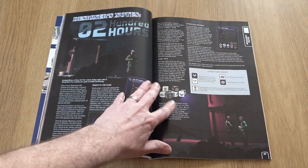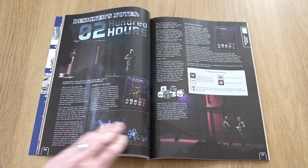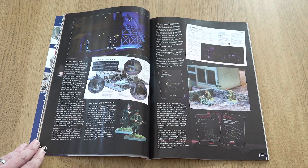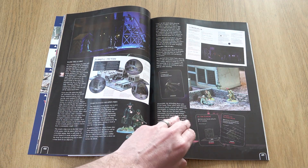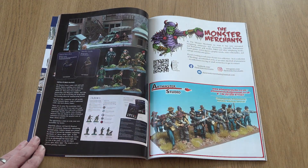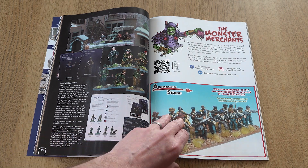Heading into the dark with the next article: games designer Graham Davey of Grey for Now Games introduces us to his forthcoming game Oh 200 Hours, in which players play out covert World War II operations under cover of darkness. Graham explains the drive and concepts behind the rules and its accompanying figure range.